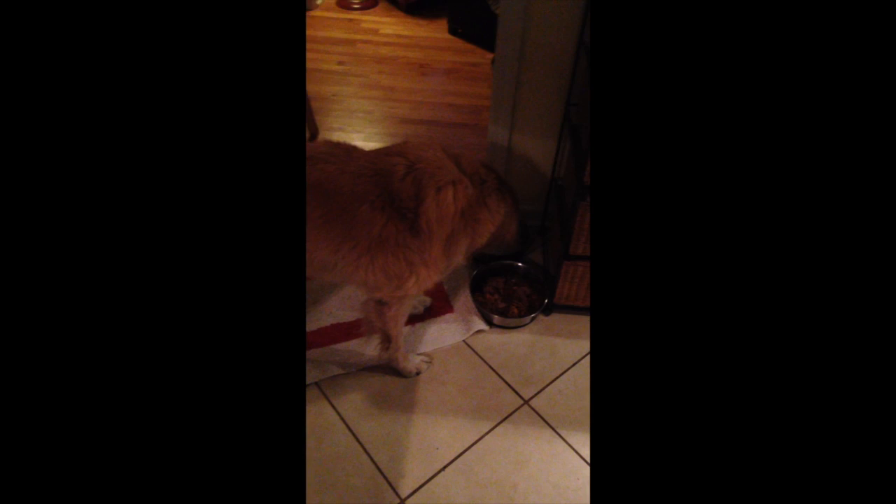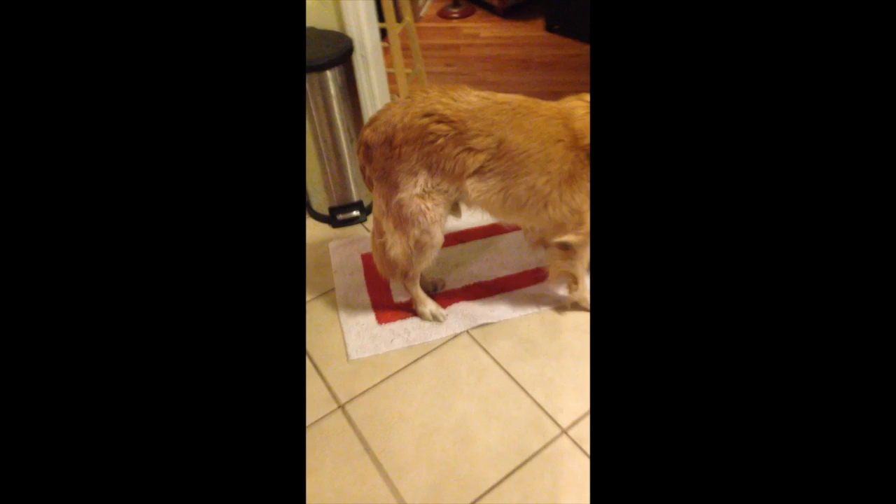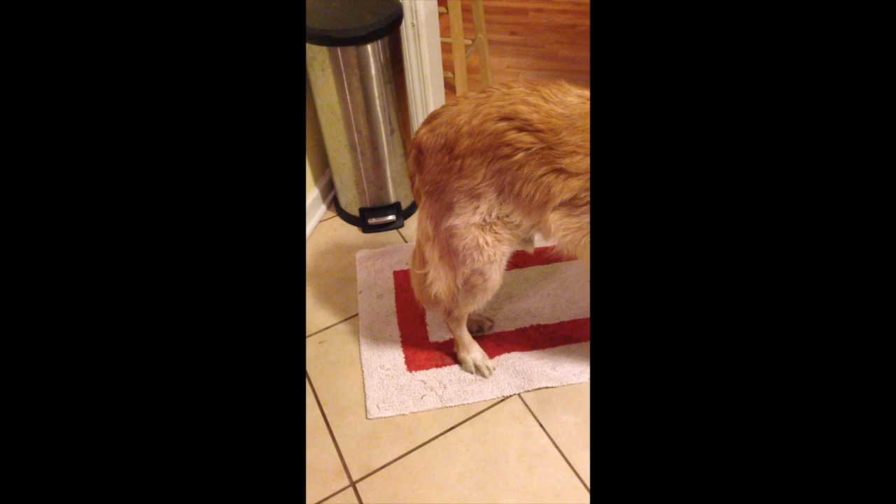We have the rug there so he remains steady while eating. While he's eating, don't be alarmed if his back leg shakes. This is normal.